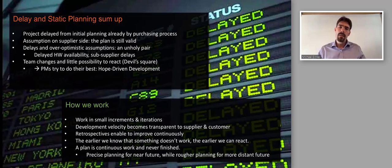Working with small increments and iterations lets us understand development velocity — how fast our team works through the backlog, what is manageable and what is not — and this is transparent not just internally but to the whole extended team including customers.